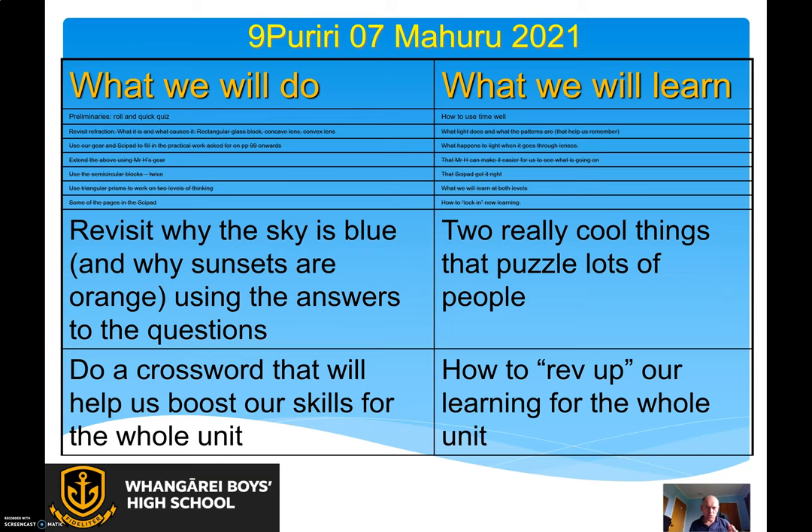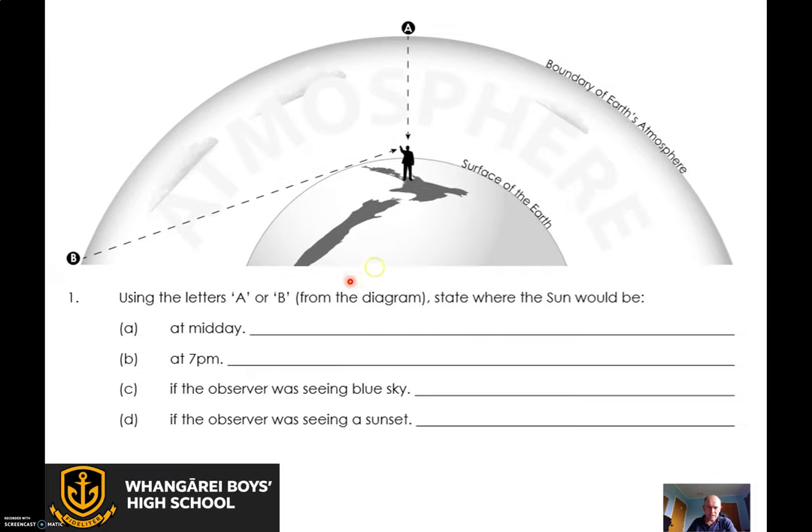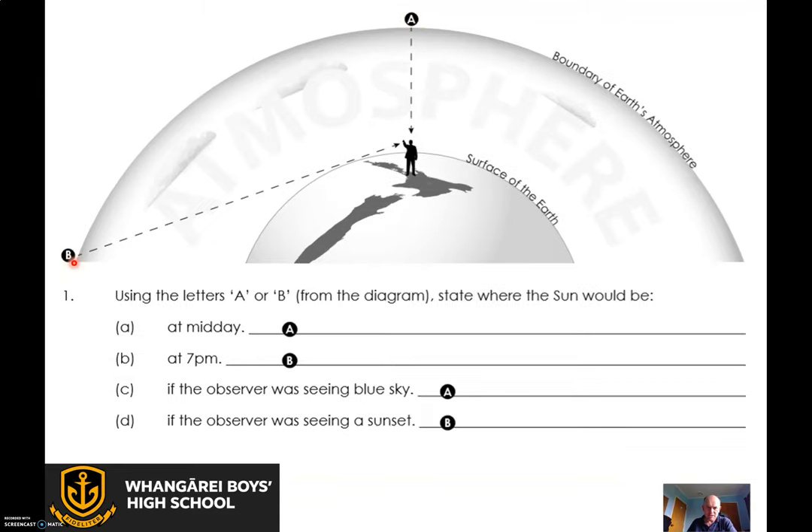Last time I gave you some stuff about why the sky is blue and why sunset is orange, and the two are linked, which is really cool. This is the stuff the book gave us, and I made it a bit smaller so we can look at this. The answers are: midday is there, 7pm is there. The observer was seeing a blue sky there, the observer was seeing a sunset there.